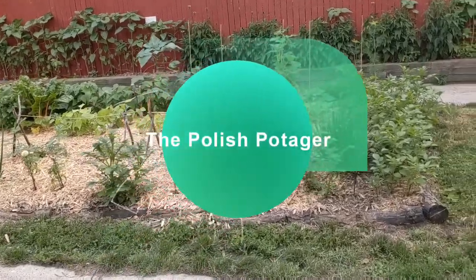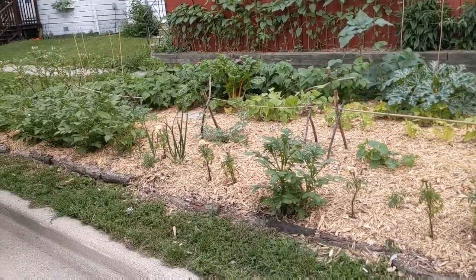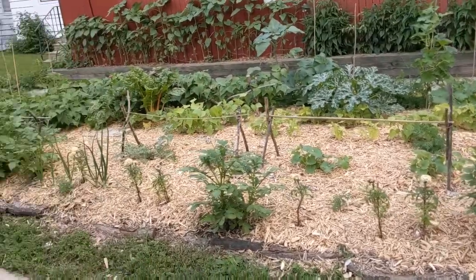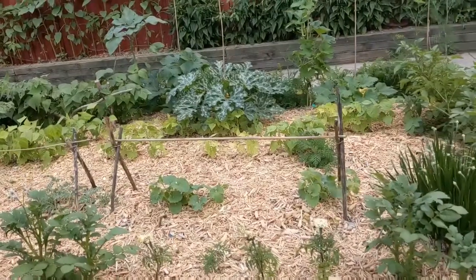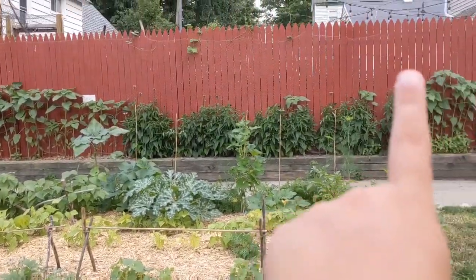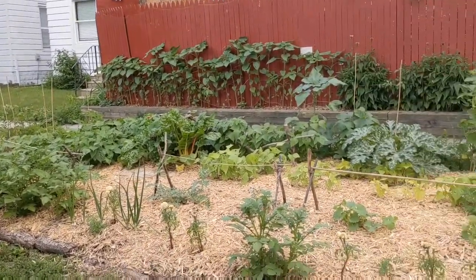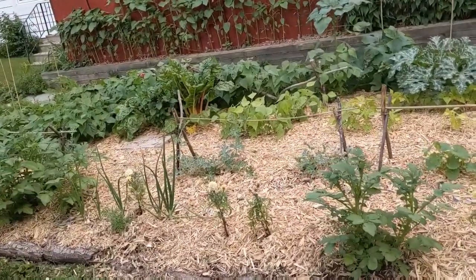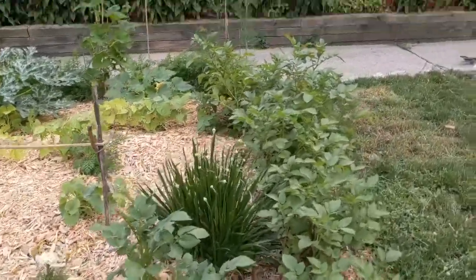Let's take a look at the family garden today. This side is doing so much better than this side, which is funny because it gets almost the same amount of sun — this side gets a little bit less, but really not too much. One thing that does happen is from this side of the house, the water drains across the backyard this way and out through here, so maybe it just gets more water. We kind of have the garden set up symmetrically.